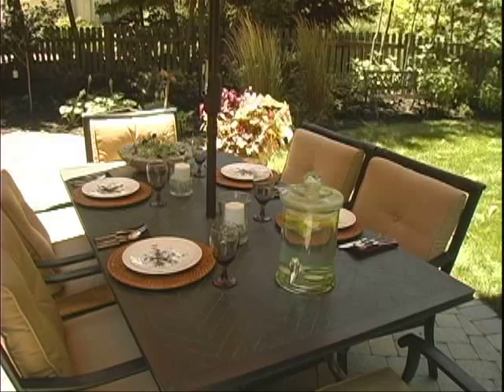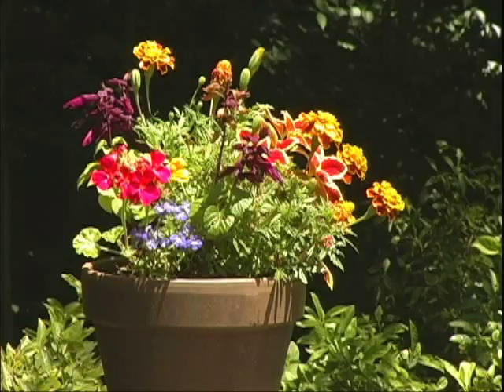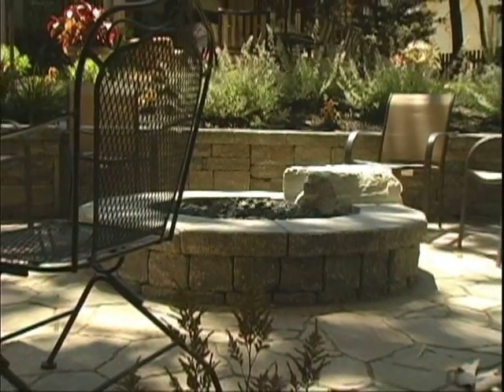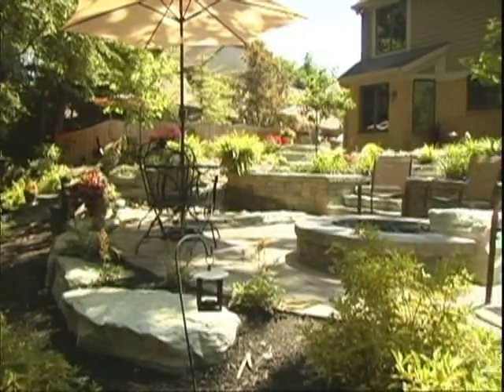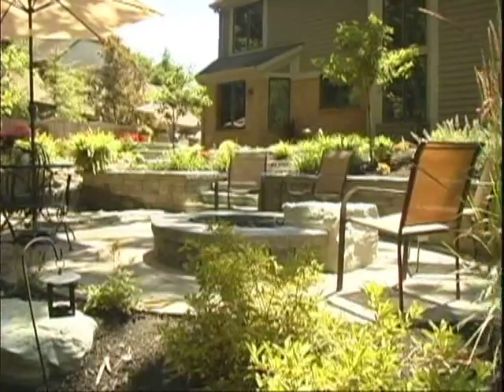The furniture, the table settings — just to imagine their family out here on an evening around the fire or up at the table having dinner. It's just exciting to think of how we're adding relaxation and spaces for them to relax in in their home.